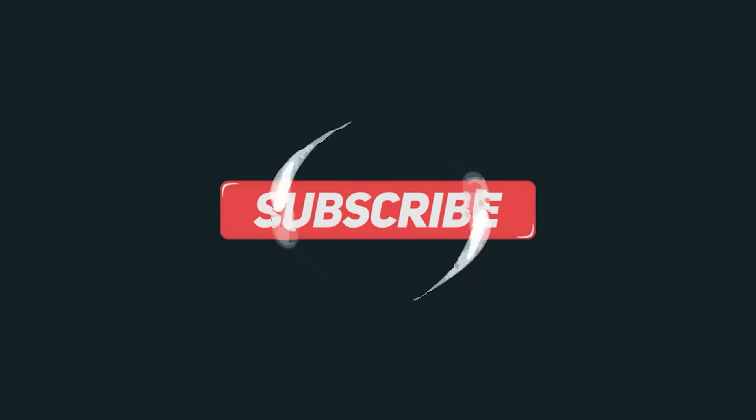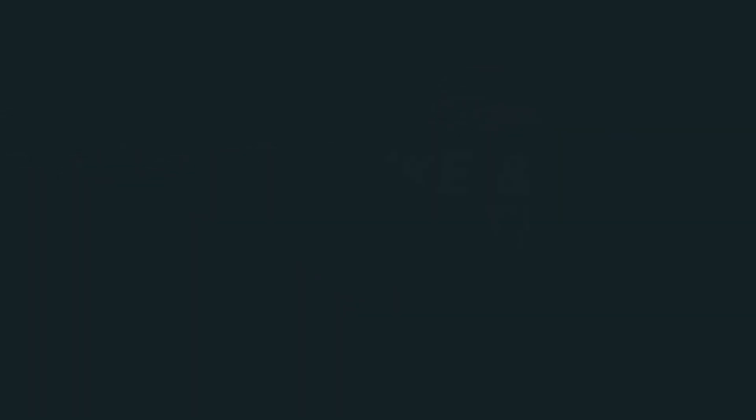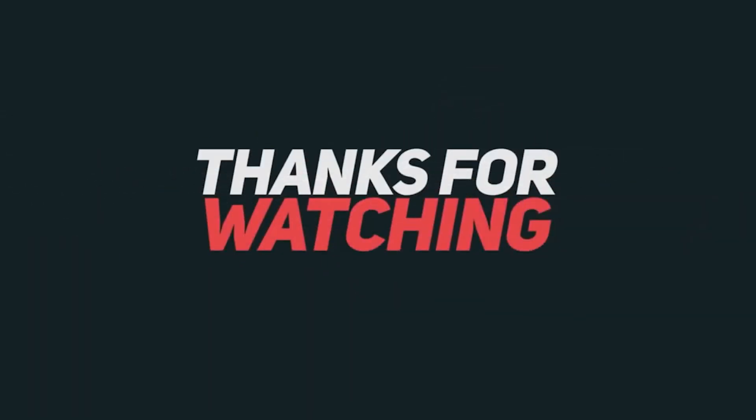That's all for today. Hope you have enjoyed our video. For more interesting videos, please subscribe to our channel. Hope to see you in our next episodes. Till then, goodbye and take care.